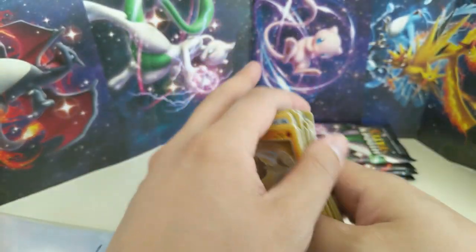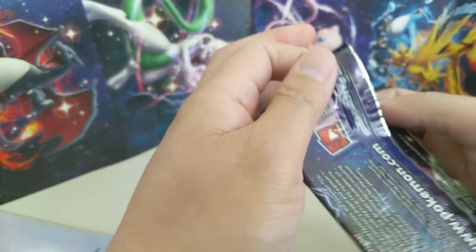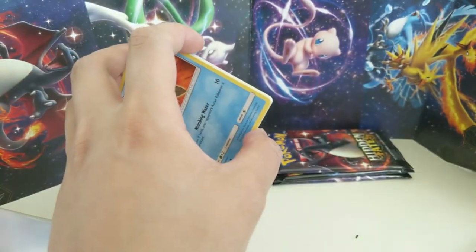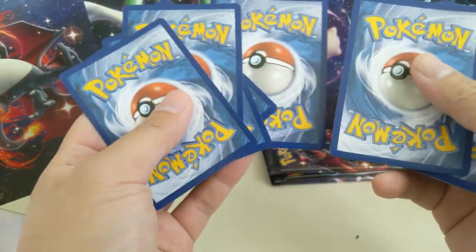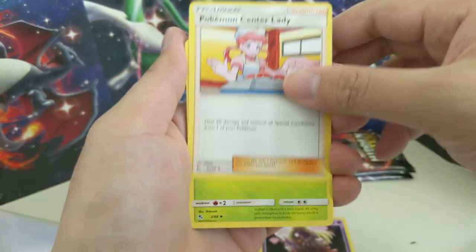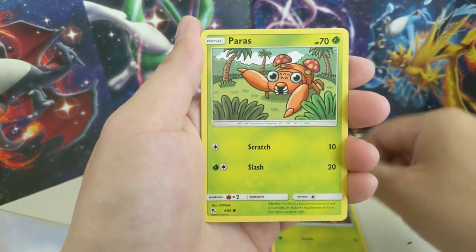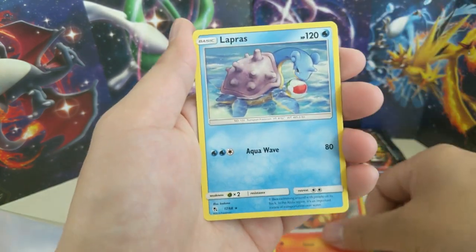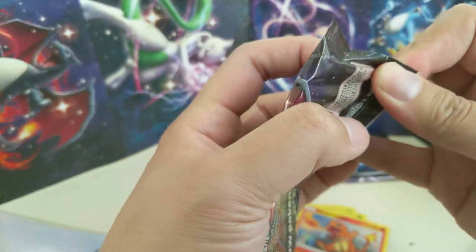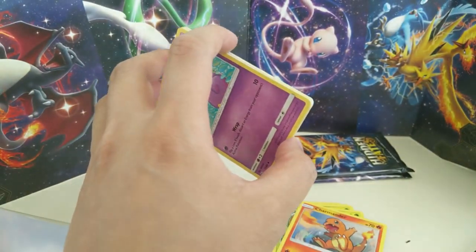Let's do some quick math: we got 10 packs. For me to call it a good opening, roughly half the packs should have something — so maybe around five hits. Reverse energies I count as a little bit less than half a hit. I'm not counting the promo, but considering this is the first ETB I've opened, I'm very happy with that promo. This pack has a Lapras for our rare and an Erica's Hospitality — so this feels below average, and the pull rate does feel less than the tins at least.